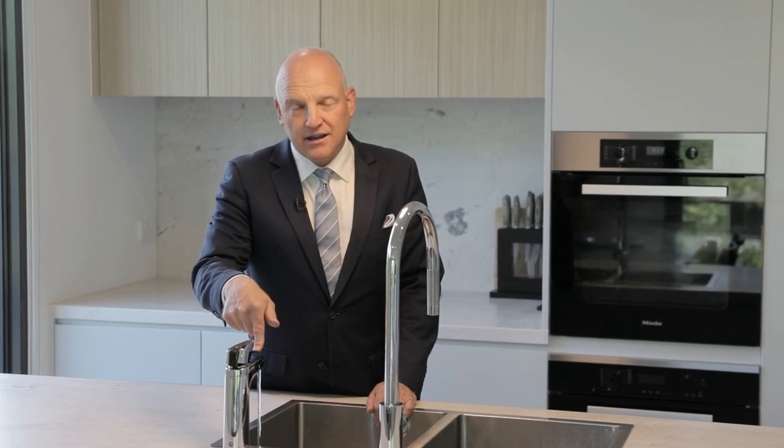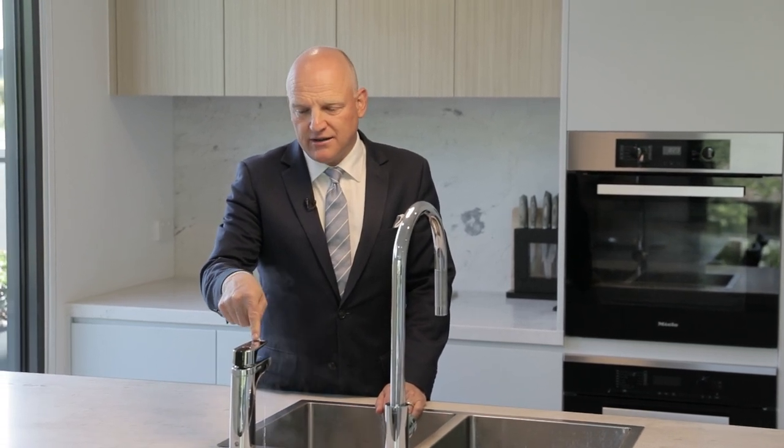And how fancy is this zip tap — you're going to use it all the time. Instant hot water, instant filtered cold water, and at the flick of a switch you've got sparkling water. It's magic.